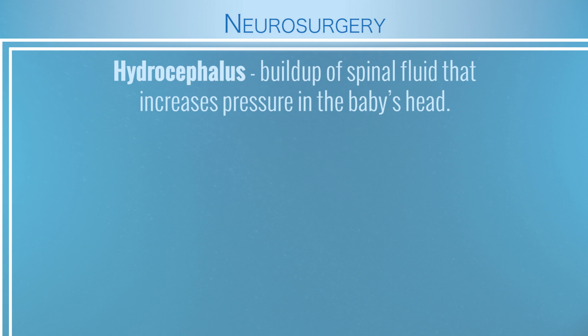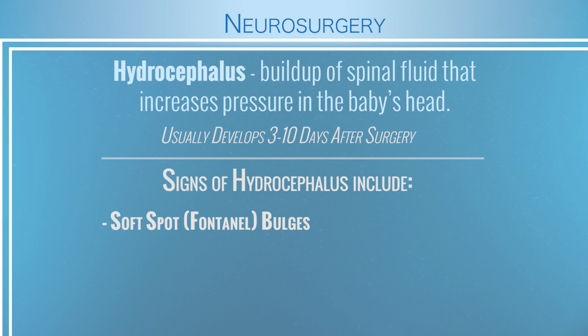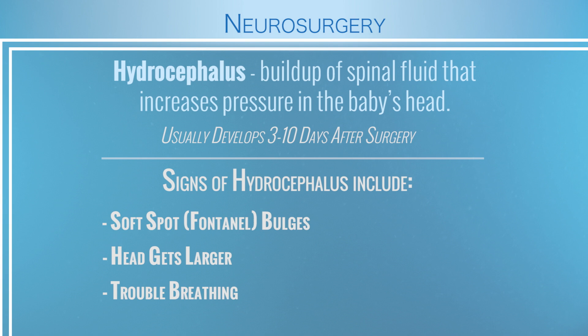It really is a team effort in following these babies. At most institutions, the neurosurgeon will follow the baby every single day until that baby leaves the hospital. We're monitoring for the babies to develop hydrocephalus — the buildup of spinal fluid either from a blockage or from trouble absorbing that spinal fluid in the baby's head. That buildup of spinal fluid leads to a buildup of pressure. Children will develop clinical signs of hydrocephalus about 3 to 10 days after that back is closed. Signs include a bulging fontanelle, a literally enlarging head, trouble with breathing, a low heart rate, and drowsiness or vomiting — all signs that there could be building pressure in the baby's brain.